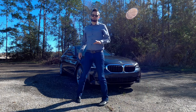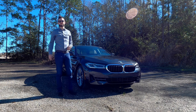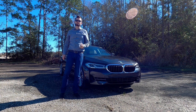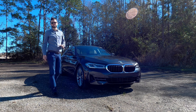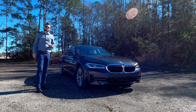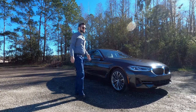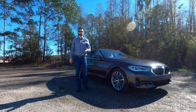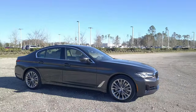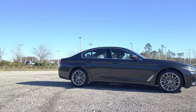Weight distribution will actually be best in the 530 at 50.9/49.1. When you step up to the 540, it goes to 52.7/43.3, which is still going to be better than Audi and better than the Benz. It's going to be a little bit less than the Genesis G70, which is at 51.49. And if you go to an M550i or even an M5, the weight distribution doesn't get any better. Length is at 195.8 inches with a wheelbase at 117.1 inches.